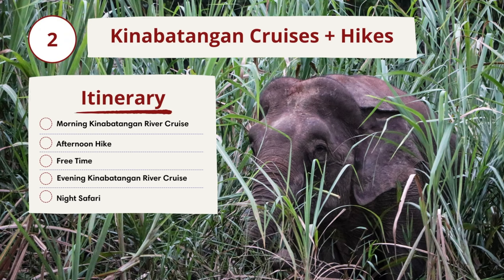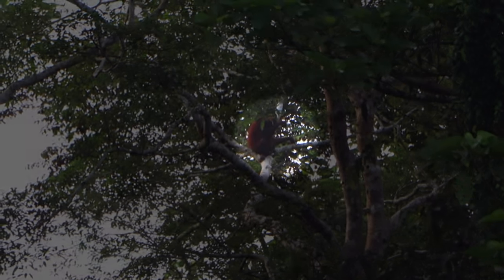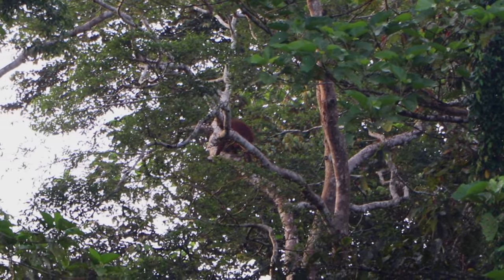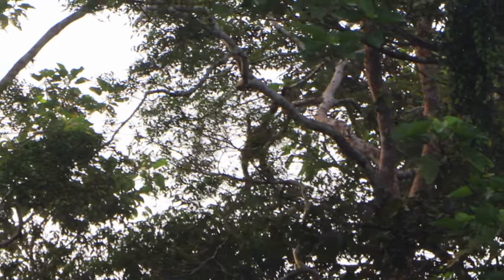On day two, we woke up early to start our morning river cruise at 6 a.m. in search of more wildlife and birds. We were lucky to spot an orangutan in the wild this time — one of our favorite animals. Humans actually share about 97% of DNA with them. They're not as easy to spot as other monkeys since they spend most of their time by themselves, high up in the trees.